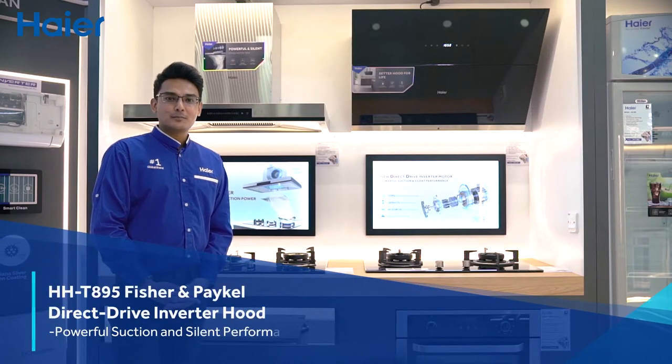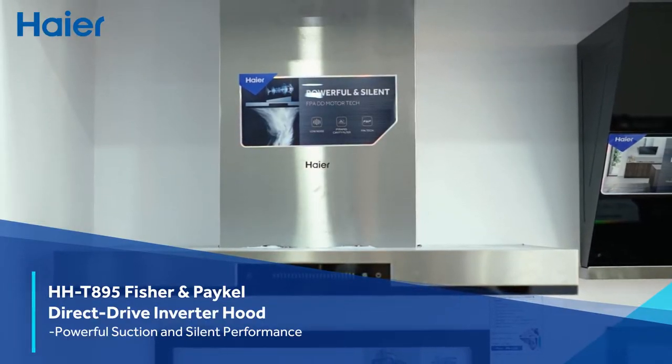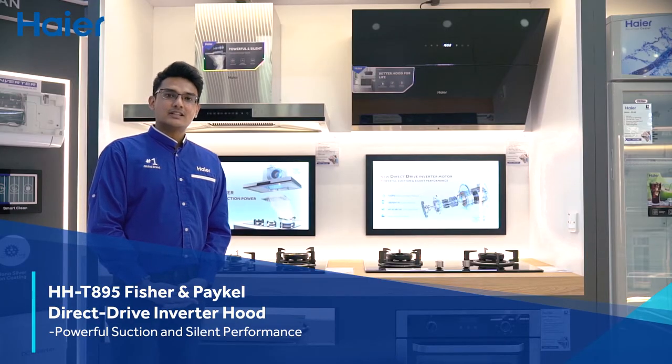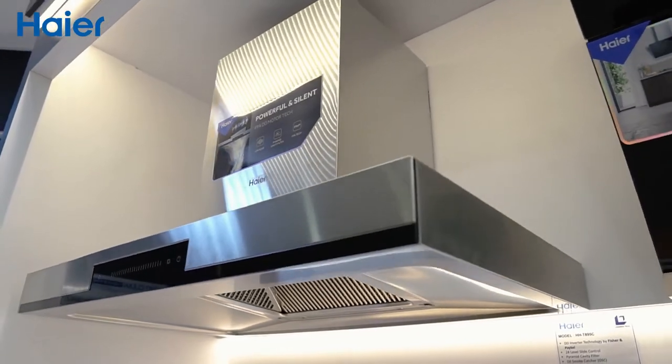Have you ever experienced a super quiet kitchen hood before? Hire is the first brand in Malaysia to produce a Fisher & Packer DD Inverter Kitchen Hood. It is as quiet as a library and yet it has a powerful suction.